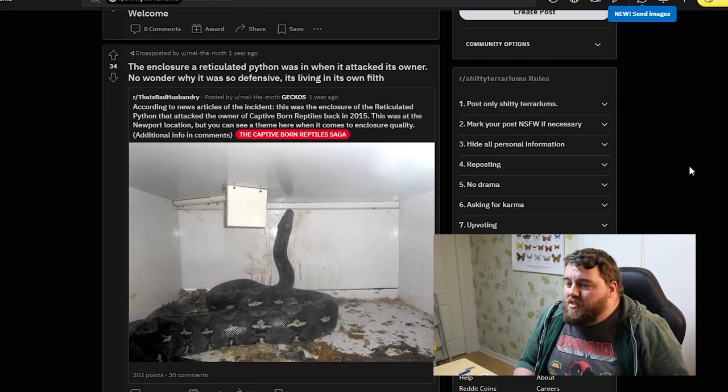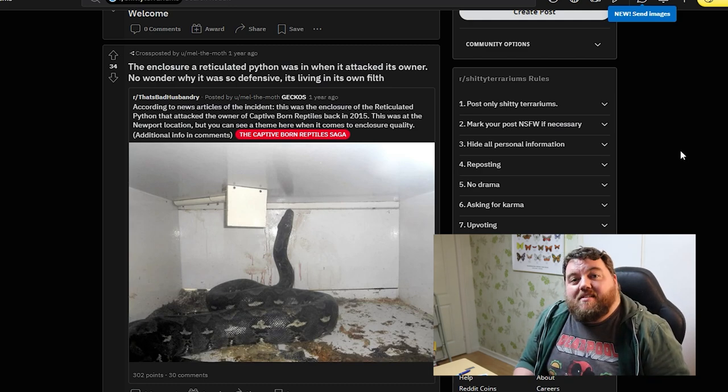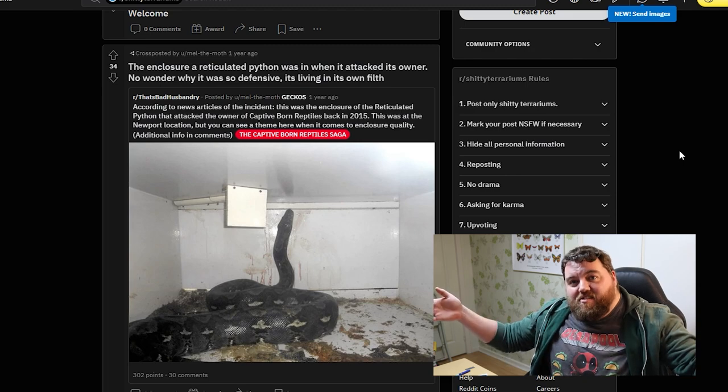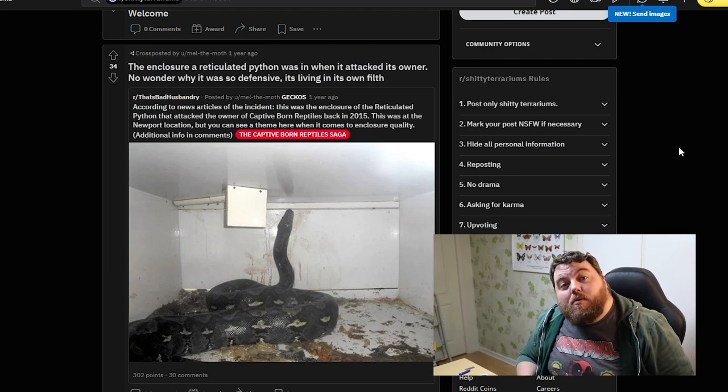Our very first entry. I would probably jump somebody too if I was forced to live in that tiny enclosure. I hope he took a big chunk out of him. Guys, minimum length is the length of the snake. I know pythons get very big, that's why you need a lot of room for them.